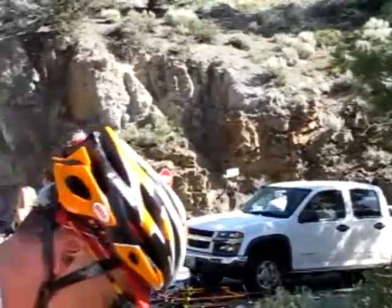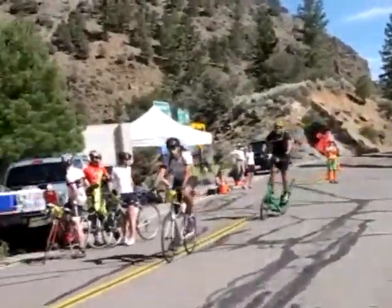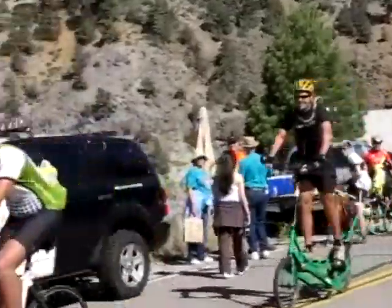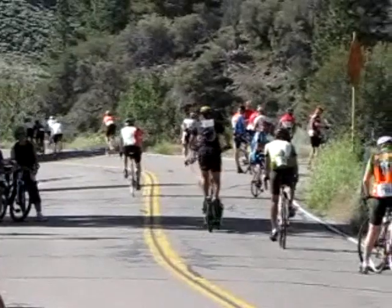This is Brent descending to the bottom of the west side of Monitor Pass. He's now done two climbs and is making his way over to Ebbets. He'll do both sides of Ebbets and then make the trek over to the final climb up Carson Pass.